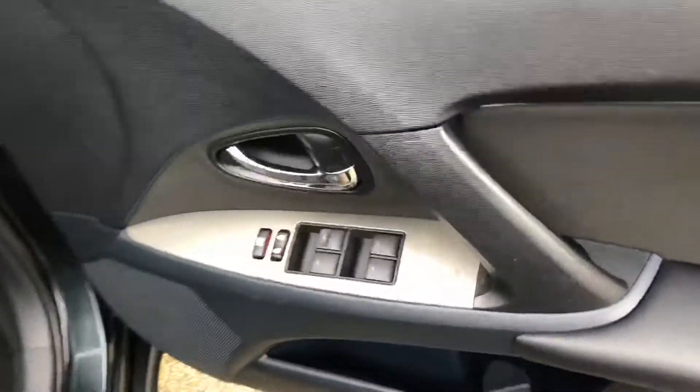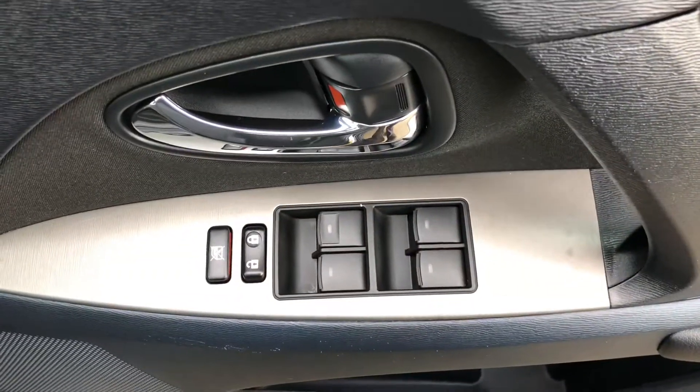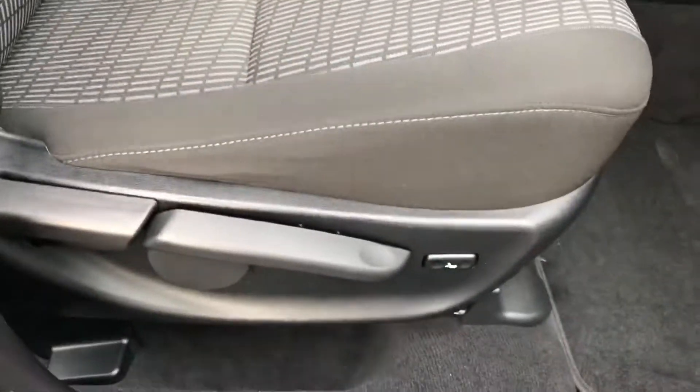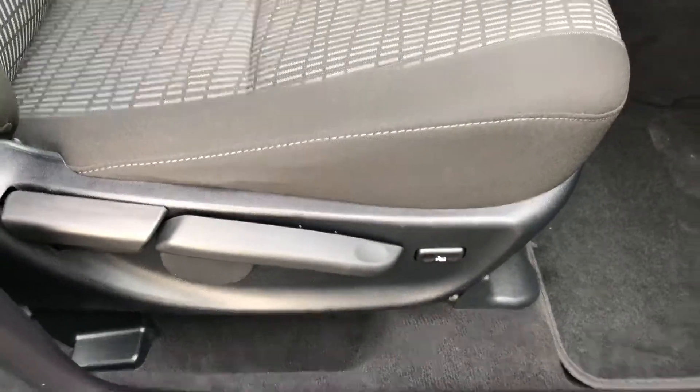Through to the front, we can see the driver switch pack for the electric windows, central locking, electric mirrors, and driver seat height adjustment with electric lumbar.